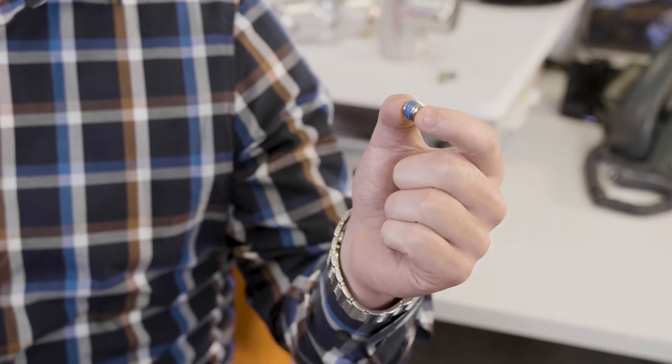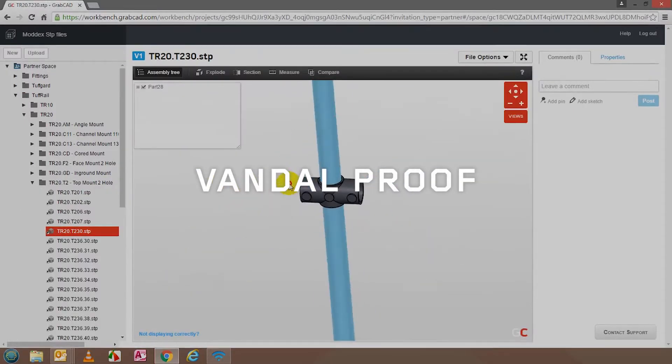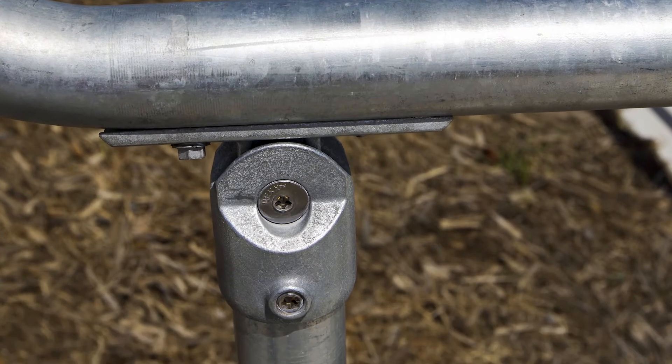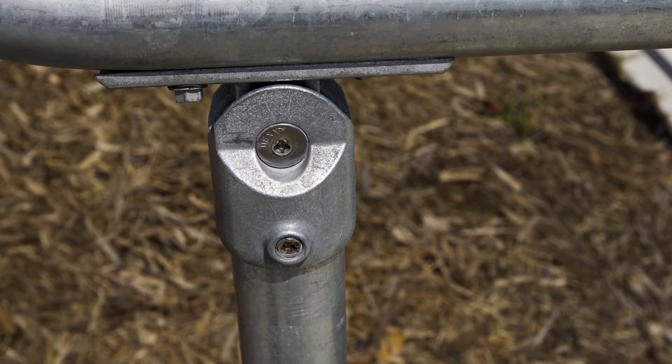The DEX locking screw is a great example of how MODX put customer-centric innovative technology into action. This vandal-proof technology was developed by our MODX design and engineering experts who work together to deliver Australia and New Zealand's only tamper-proof rail system.